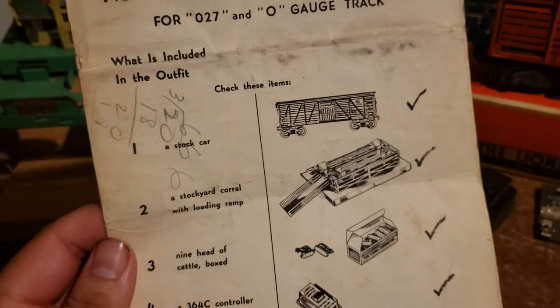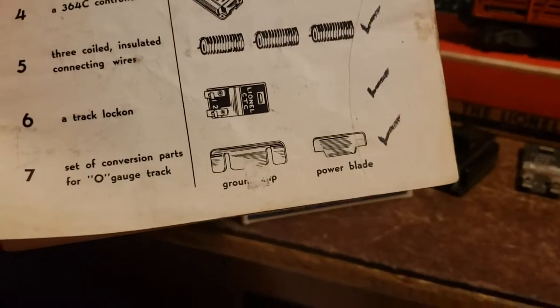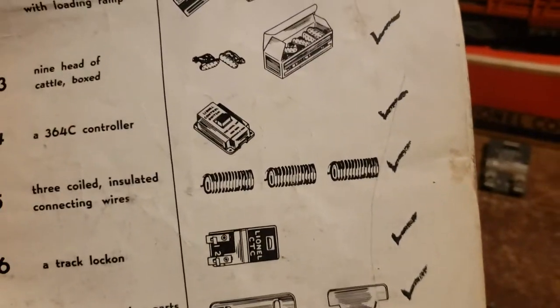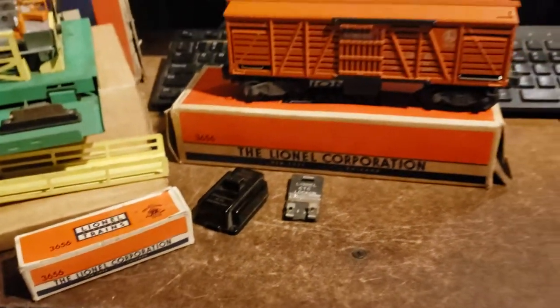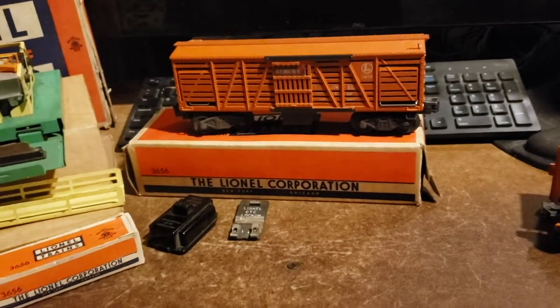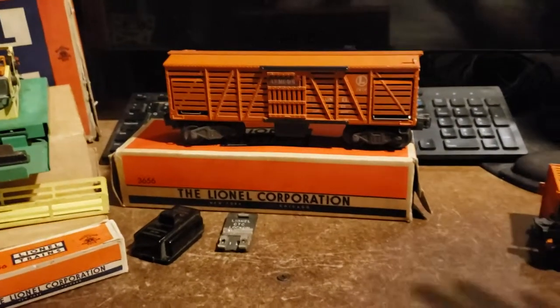As you can see, everything mentioned is on the cover of the directions. It also came with some power blades and some wires. There are a couple of different versions of this accessory, mainly the car changed a couple of times during the production run.